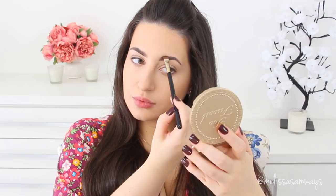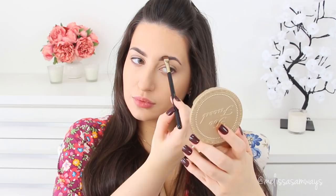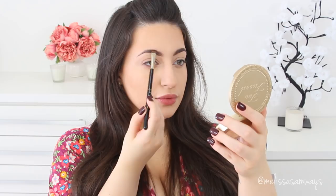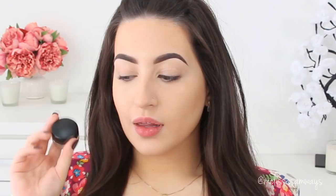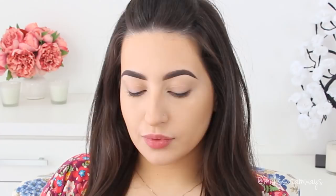Moving on to brows — I'm just going to fill them in with the products I love. I have a full tutorial on how I do my brows with links in the description box. With an angled brush I mix two colors together, sometimes using only the lighter shade, and fill in my brows following the natural shape. Look at the difference — I love when my brows look like this!